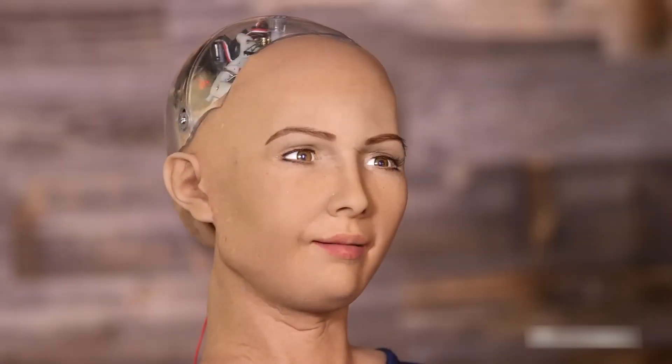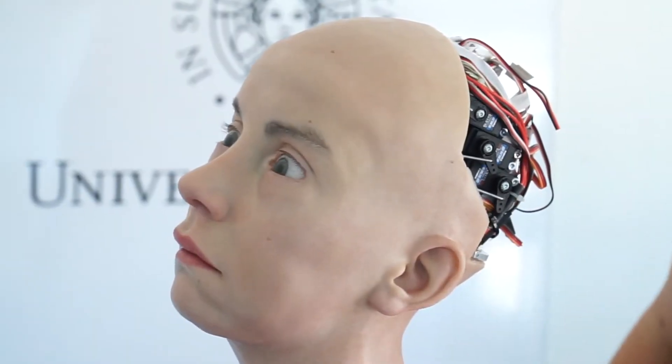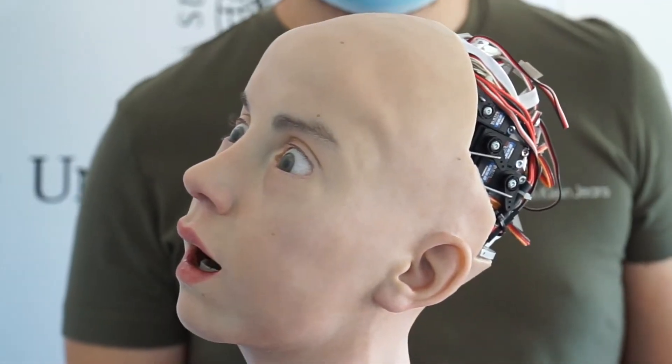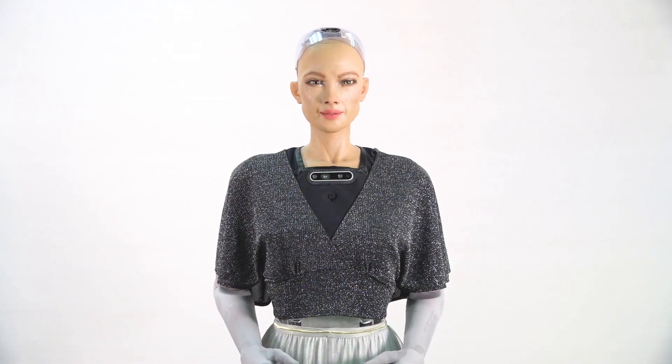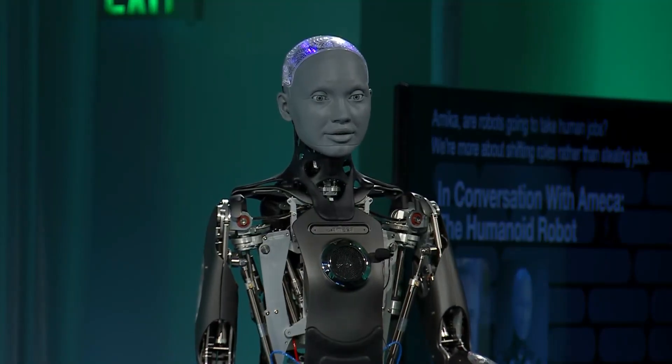The creation of lifelike robots with synthetic skin is just the beginning. As we venture further into the realm of cyborgs, we must remain vigilant, always mindful of the ethical and existential questions that arise from our quest to merge man and machine.